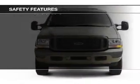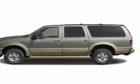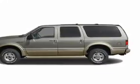Safety features include fog lights, parking sensors, a passenger airbag, front ventilated disc brakes, anti-lock brakes, and child safety locks.